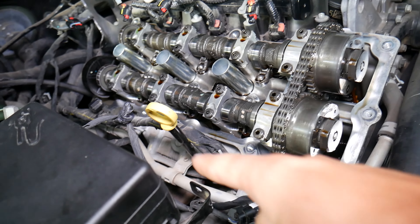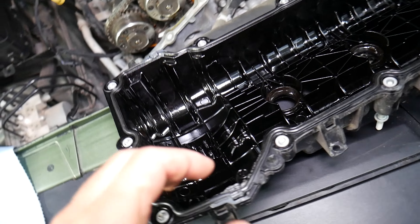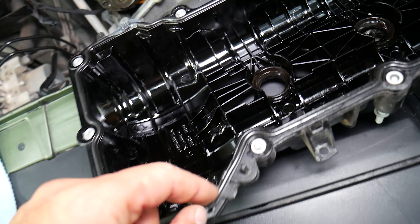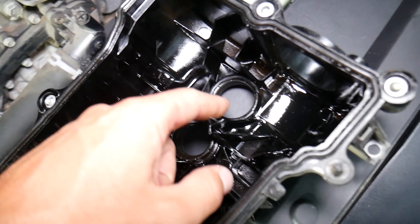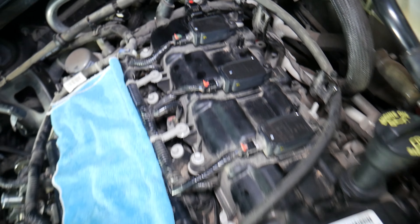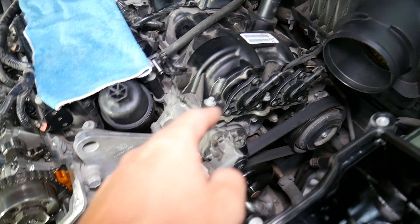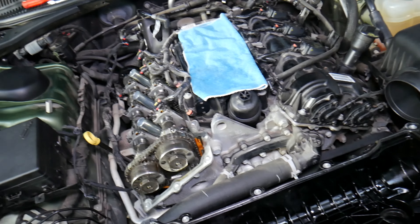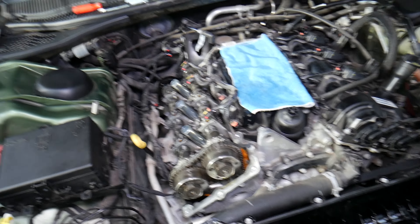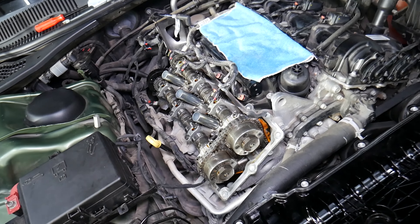When fixing the valve cover gasket, make sure you replace all the components: the main gasket, the gaskets for the spark plug wells right here, the gasket for the camshaft position sensor, the gasket on the backside for the PCV valve, and the two gaskets on the front for the variable timing actuators. If you have an oil leak and don't fix all of these, that oil can contaminate connectors and wires underneath, causing communication issues and hard-to-diagnose codes.